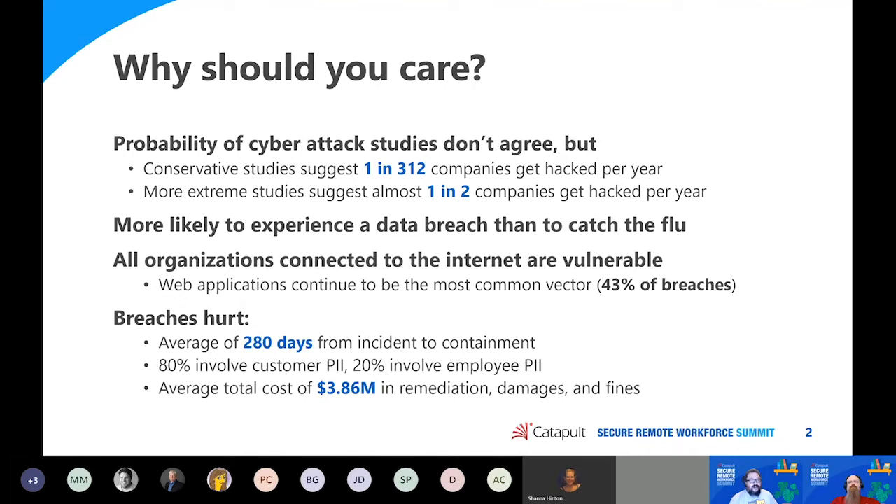Regardless of what statistic we look at, it's more likely for a data breach to occur to an organization than it is for an individual to catch the flu each year — definitely a cause for concern. Given that all organizations are now virtually connected to the internet, that connection makes every single application vulnerable. Study after study, year after year, shows that the number one vector of attack is a web application, making up 43% of all breaches. Those breaches take a long time to identify and contain, and many involve huge amounts of customer personally identifiable information (PII) that gets exposed.